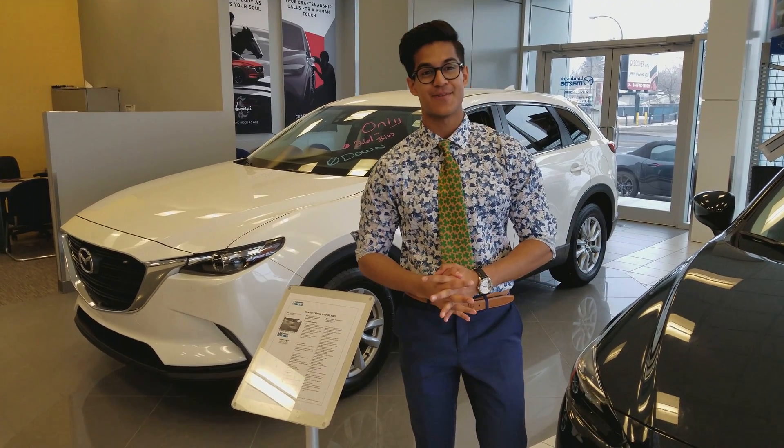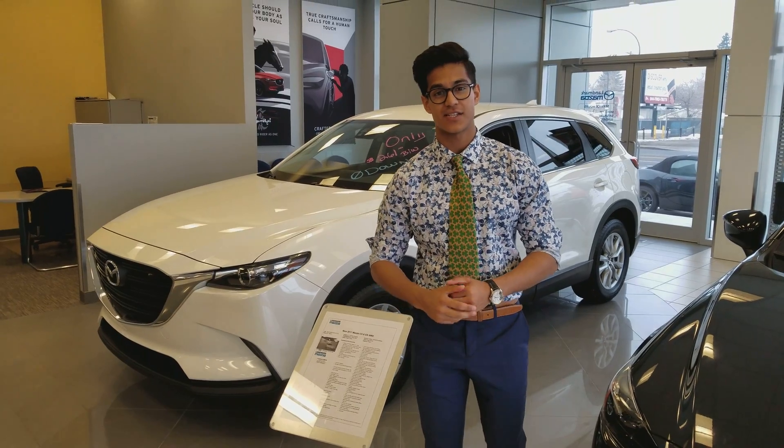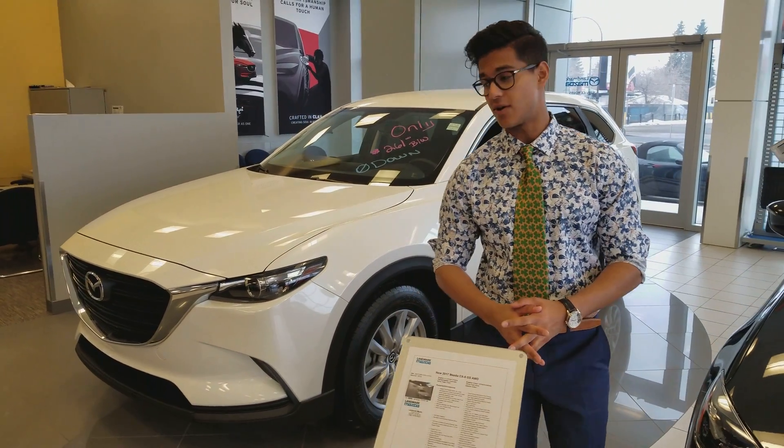Hey there, this is Nav here from Landmark Mazda. Today I'll be showing you our 2017 Mazda CX-9 GS — it's right behind me. Let's go over some of the features that the CX-9 GS has to offer.